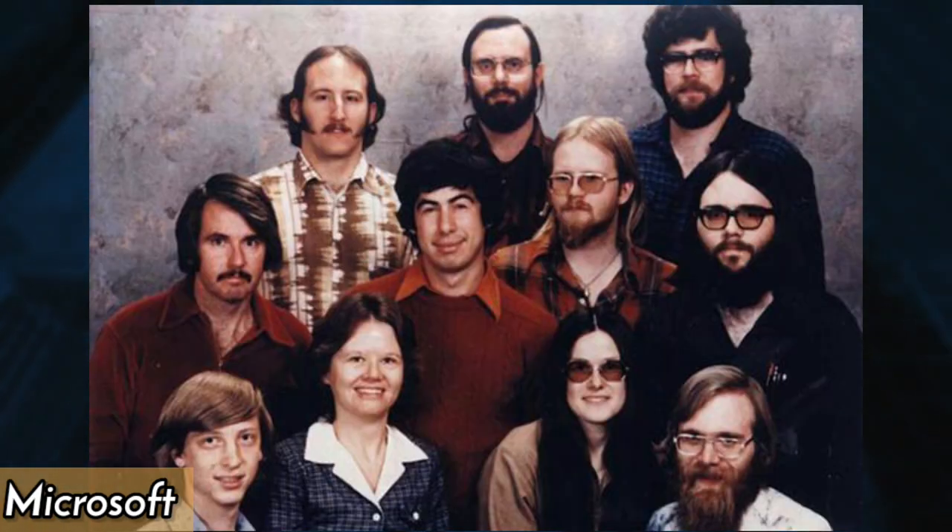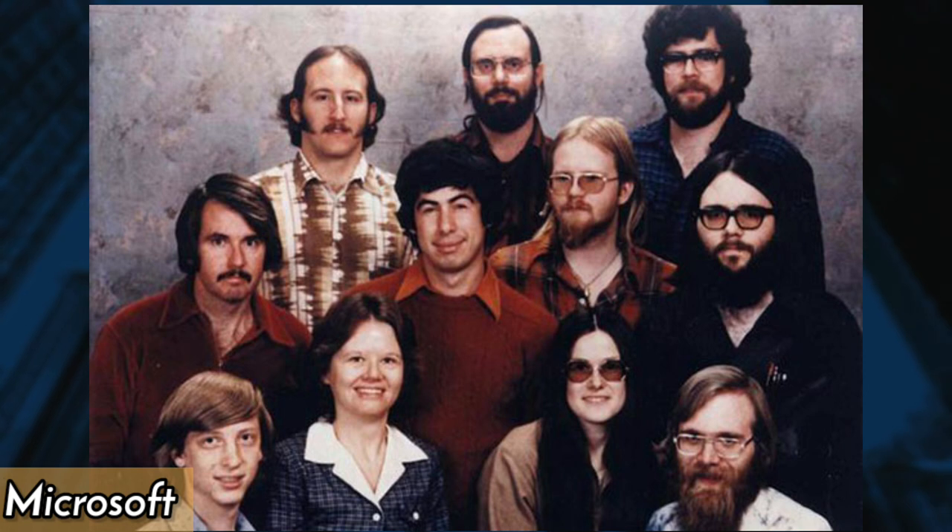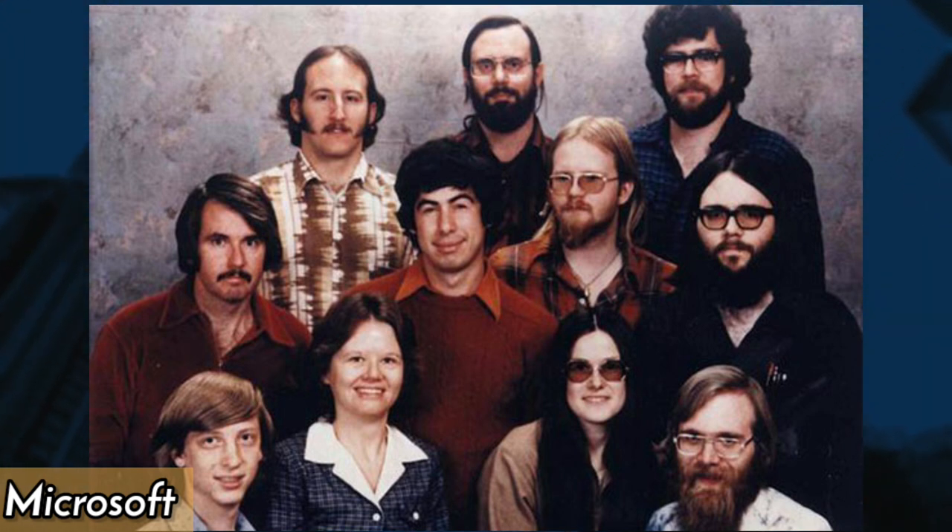In 1978, Microsoft was a small software company with just 13 employees. This photo, taken that year, shows the team at work, including a young Bill Gates and Paul Allen, as they laid the foundation of Microsoft.